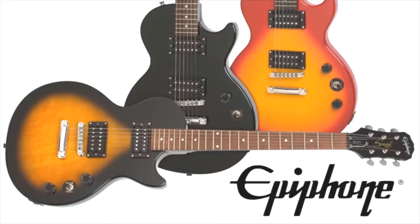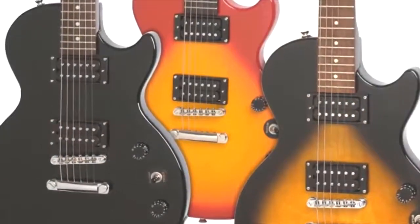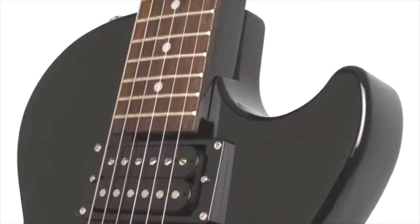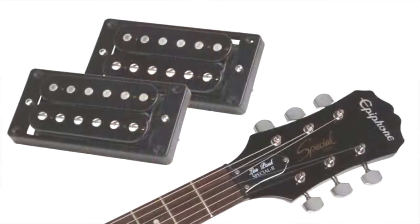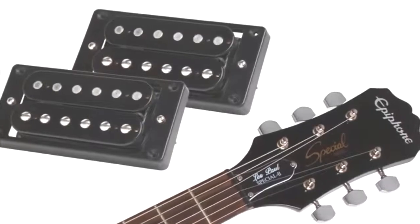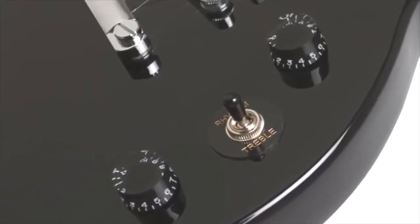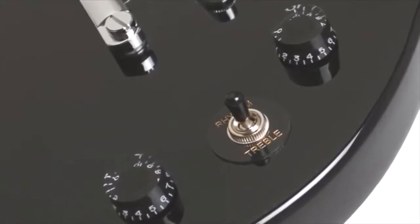The locked tune-o-matic bridge and stop bar tailpiece add more sustain and make string changing easier. Providing all the necessary features expected in a quality electric guitar at a budget-friendly price, the Epiphone Les Paul Special 2 is perfect for those just beginning their musical journey or the seasoned guitarist looking for an everyday practice guitar. The 650R humbucker pickups combined with the open-coil design deliver strong, sustained tones. The Special 2 also has 500k potentiometers for both tone and volume, and a three-way toggle pickup selector to focus clarity and decrease excess humming.